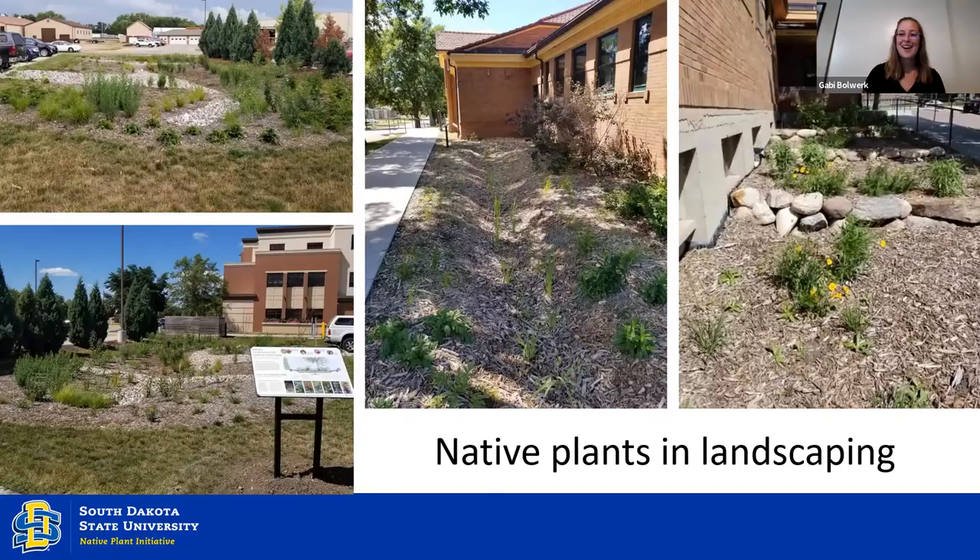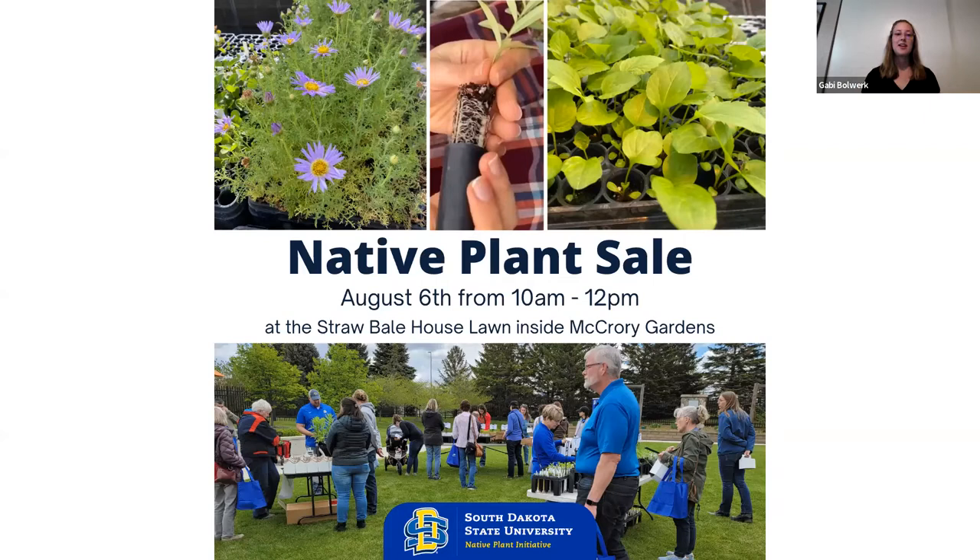I'd love to let you know about the native plant sale we are having this weekend at McCrory Gardens as part of their Garden Party, August 6th from 10 a.m. to 12 p.m. at the straw bale house lawn inside McCrory Gardens. We're going to have tons of native plants there and would love to see you and talk native plants. Thank you so much for your time — I'm able to take questions now or later.